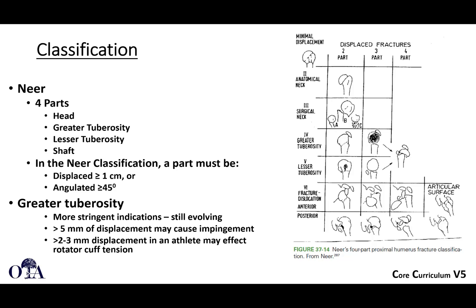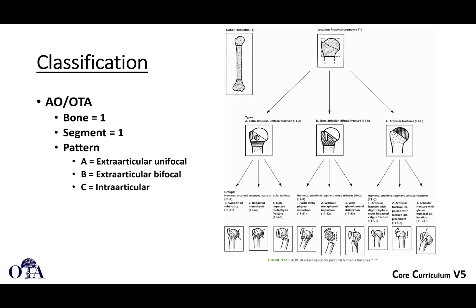With the greater tuberosity, sometimes five millimeters of displacement is used to define a part, so there is some controversy. The AO/OTA comprehensive classification designates the proximal humerus as bone 11, and the A, B, and C types represent extra-articular unifocal, extra-articular bifocal, and articular fractures respectively. The Neer classification does recognize the major fracture lines typically seen and helps you understand common fracture patterns.